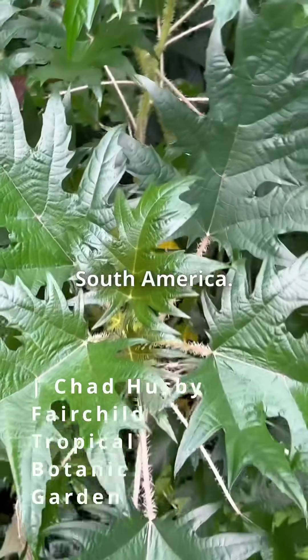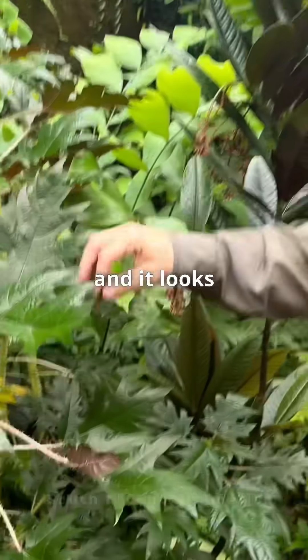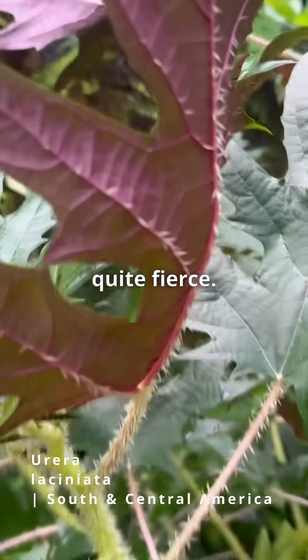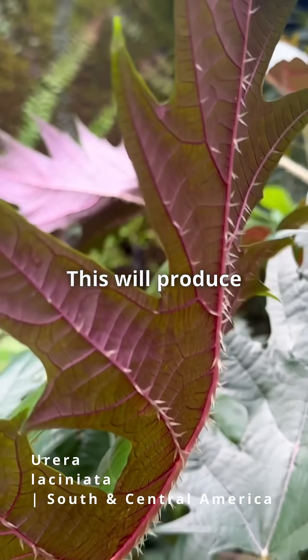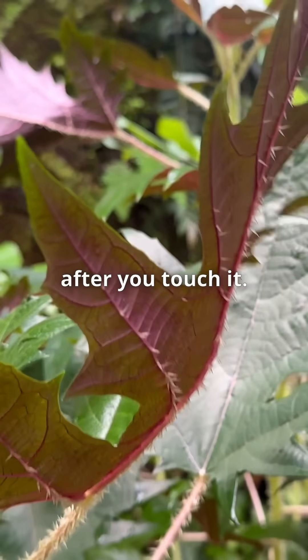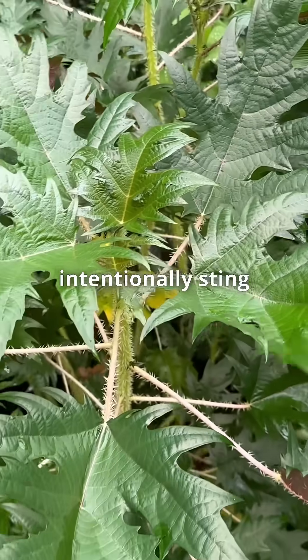This is a very interesting plant from South America. It's a tropical stinging nettle, and it looks quite fierce — and it is rather fierce. This will produce little welts on the hands after you touch it, but it's actually used medicinally in South America. They will actually intentionally sting themselves.